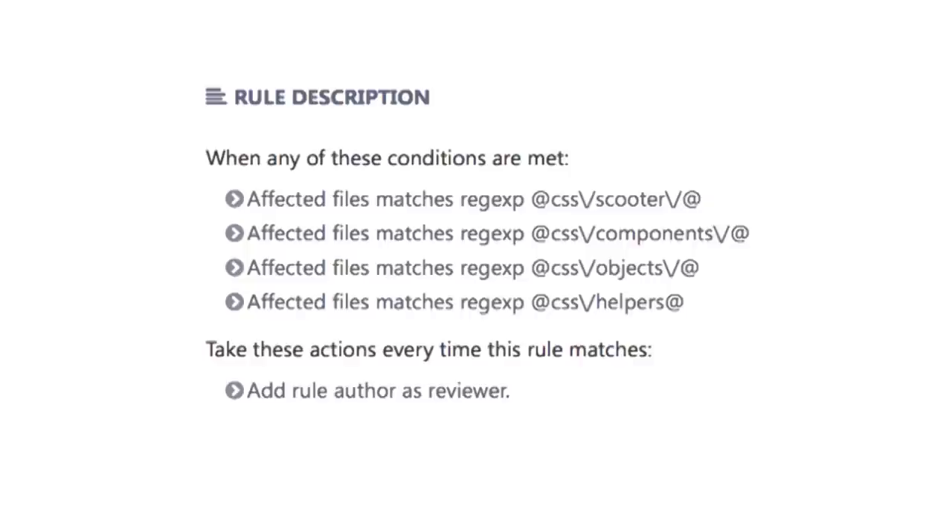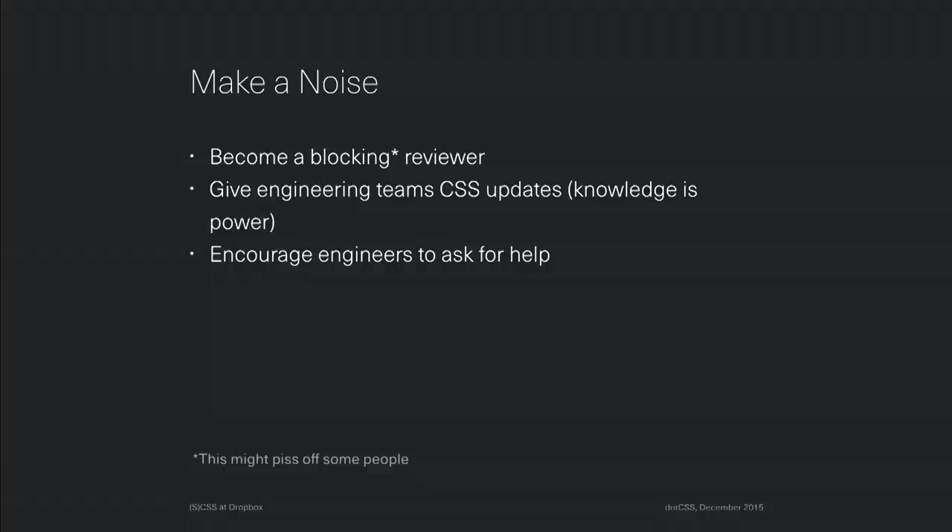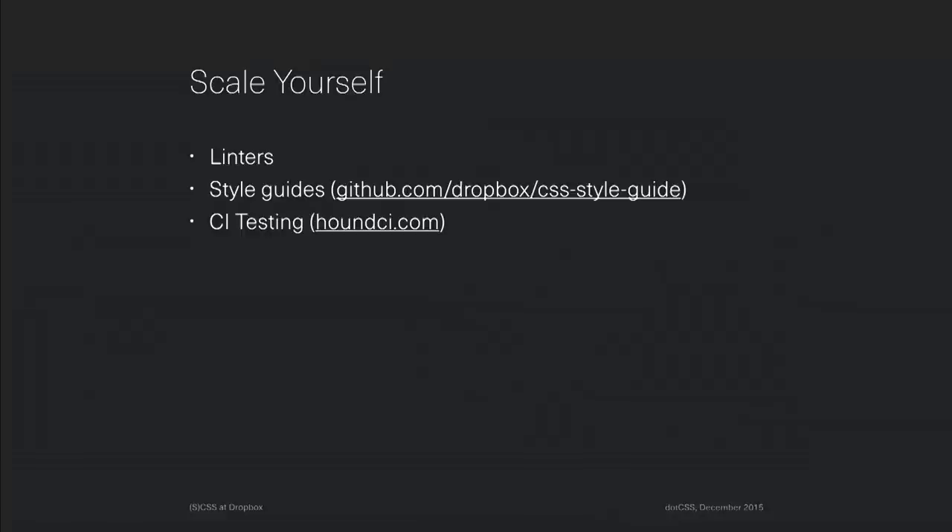The second thing we did was start making a racket about this stuff. I became a blocking reviewer — which pissed a few people off because it meant jumping into their code reviews and telling them they're bad at writing CSS. We use Phabricator at Dropbox, so it was as simple as saying: if there's a file that affects this regex — any CSS directory or these CSS directories — add me as a reviewer. While this feels a little abrasive, engineers actually appreciate it because it gets you in at the headwaters so you can help refactor and make suggestions. Similarly, giving engineering teams regular updates about CSS progress goes a long way to finding people who are interested in making a difference.